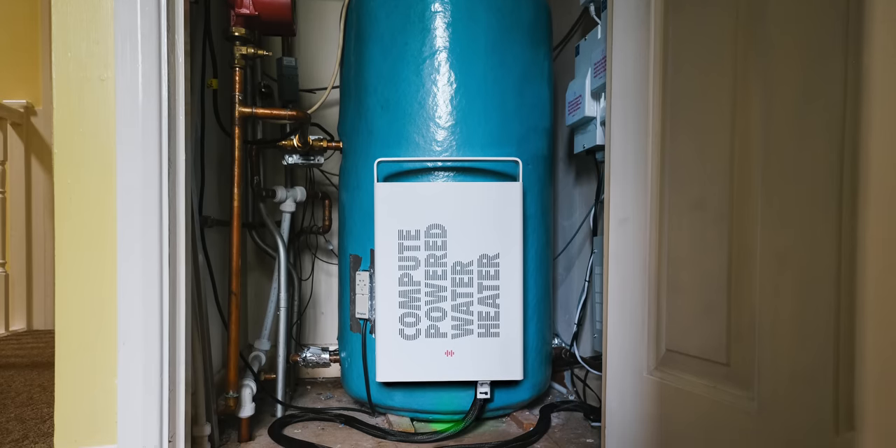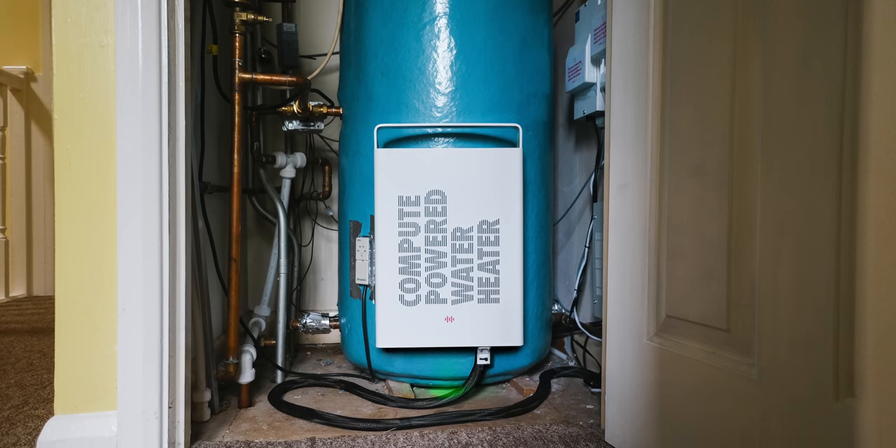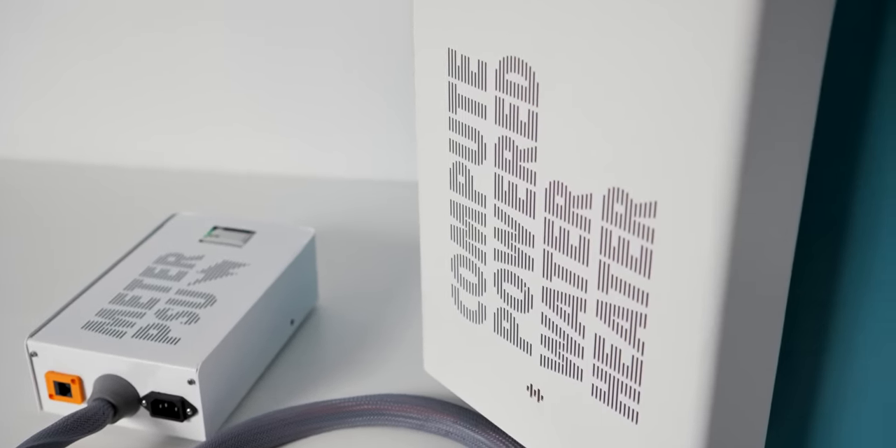Heater has started with vented hot water cylinders, the most inefficient type, and with a staggering 8 million of them in the UK, the overall potential is huge. But how much heat can each of these small servers generate in each home?